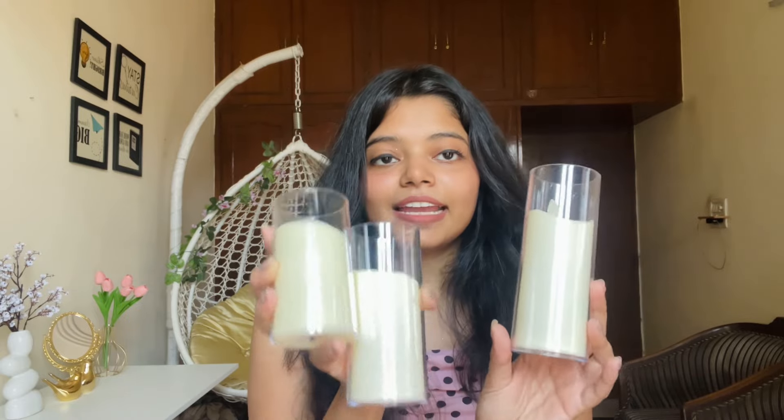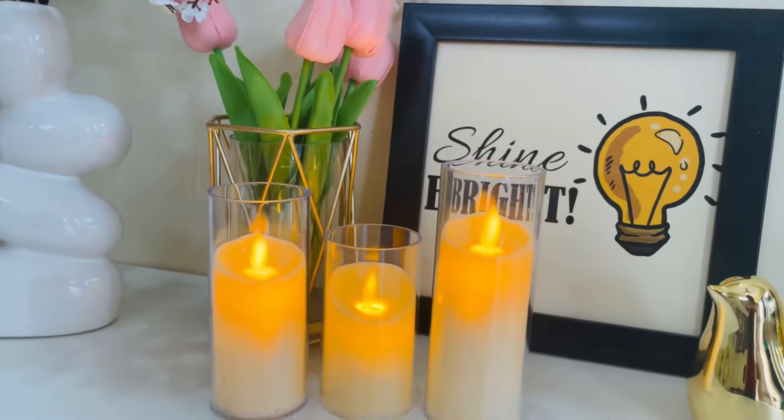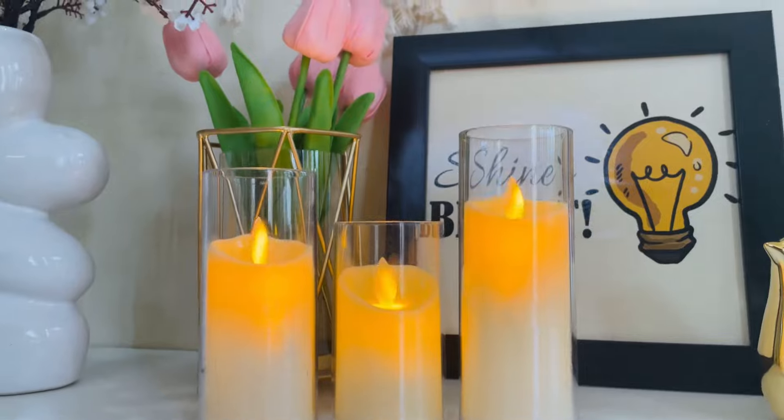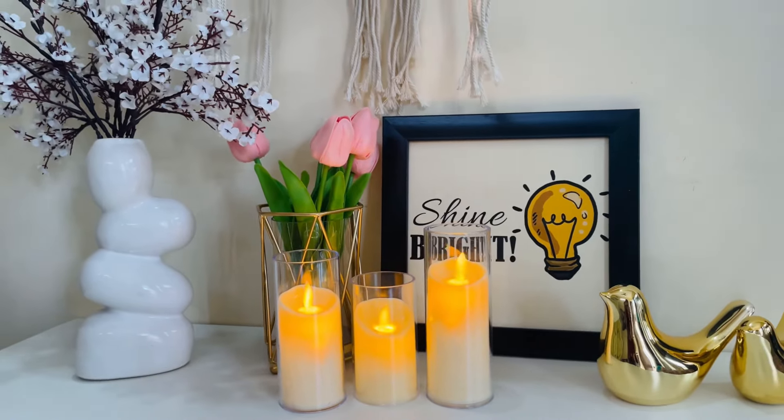Our first product is these LED candles — wireless LED candles. These are very aesthetic. They are not real candles; the whole casing is plastic and they light up through batteries. You get three pieces of different sizes. I bought all three candles for a total of 350 rupees. The best part is you can place them anywhere continuously all night without any maintenance, unlike real diyas. For me it's a very good deal — heads up for this one.